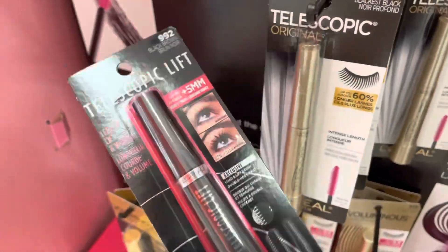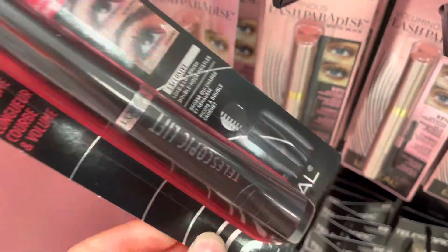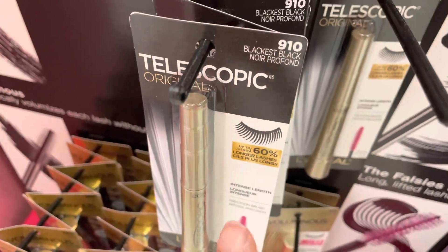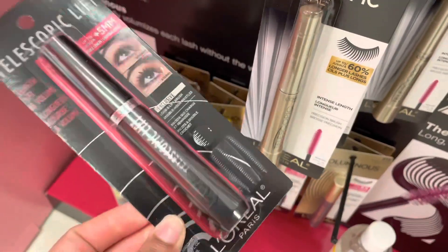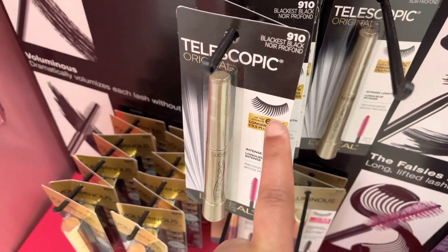This is the new mascara — I love the OG one right here, but they have a new one so I'm gonna try it out. I don't see the price but I'm sure it's probably around $12 because the OG one I know is $12.99. I'm gonna test it out to see if it's any better, but the OG is still my favorite.